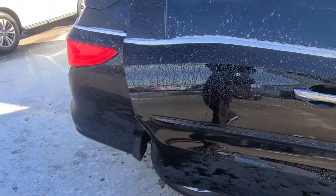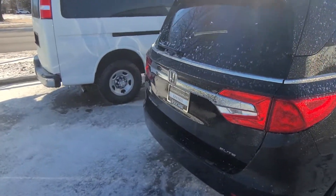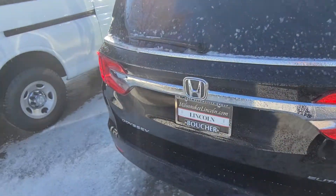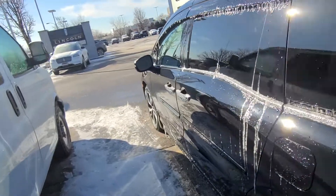This van can be yours. We're open Monday through Saturday. All you gotta do is give me, Nick, a call at Gordie Boucher: 414-327-6000.